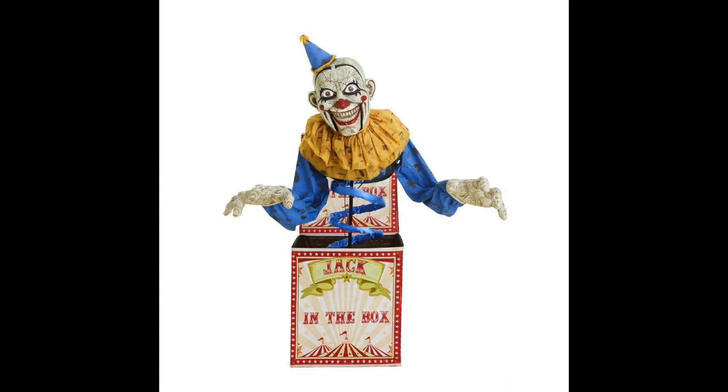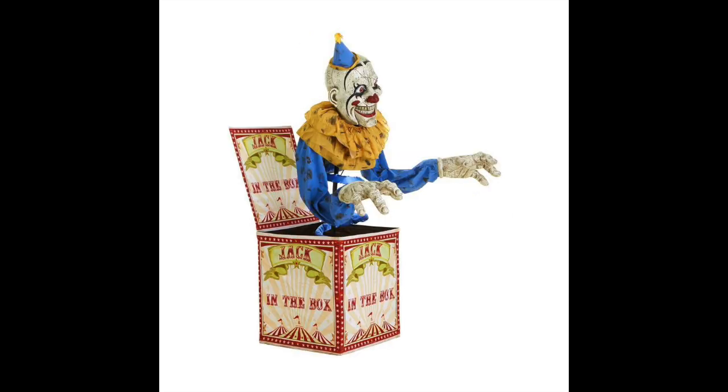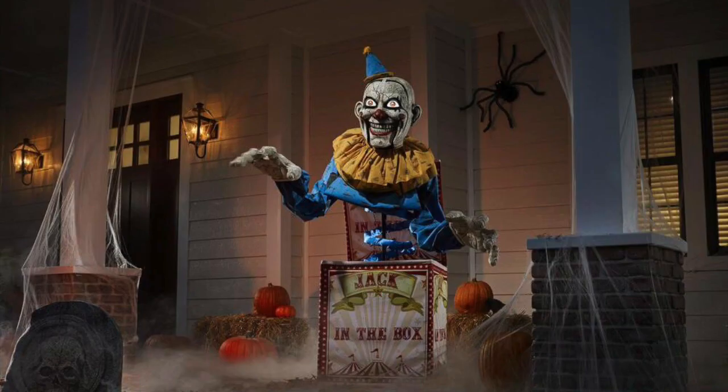Hey, what's up, YouTube? So Home Depot has just released their animatronics, and that was the jack-in-the-box. One that has been catching my eye from the beginning is the jack-in-the-box. Ever since I've seen this animatronic, I knew I just had to get him.